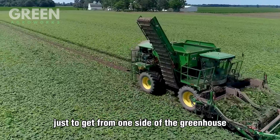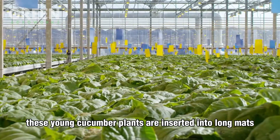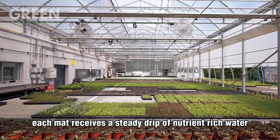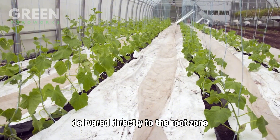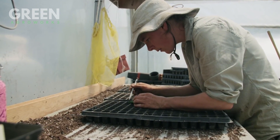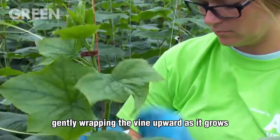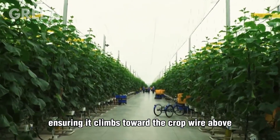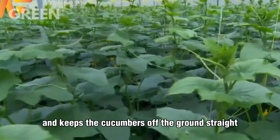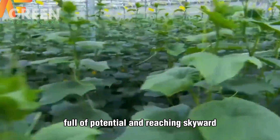Workers often ride bicycles just to get from one side of the greenhouse to the other. Instead of traditional rows and dirt, young cucumber plants are inserted into long mats made of biological fiber, where they'll live for the rest of their productive lives. Each mat receives a steady drip of nutrient-rich water delivered directly to the root zone — an ultra-efficient hydroponic system that conserves water and eliminates runoff. Farmers then secure every seedling to a rope, gently wrapping the vine upward as it grows, ensuring it climbs toward the crop wire above. This is vertical farming in action — a method that maximizes space and keeps cucumbers off the ground, straight, clean, and ready for market.